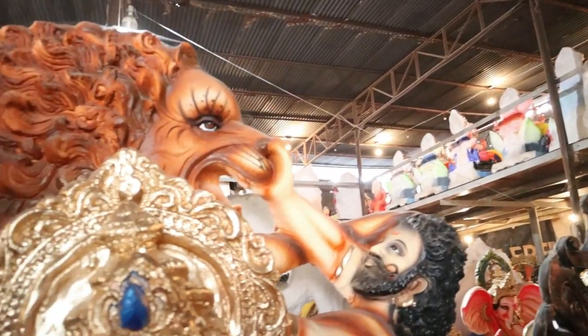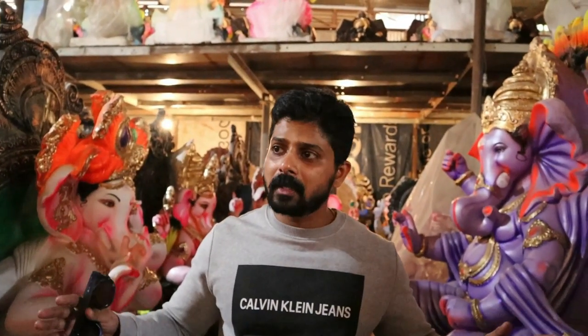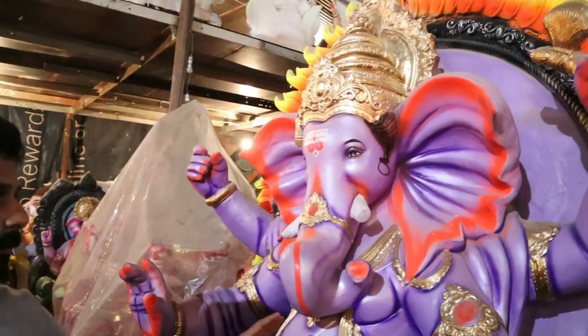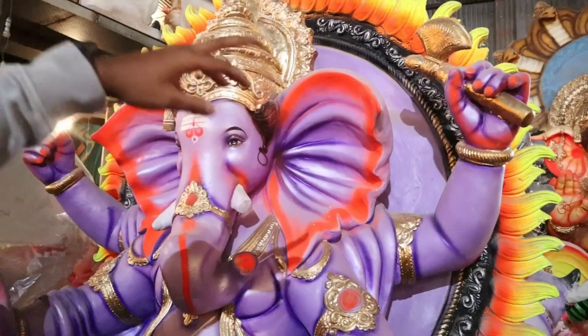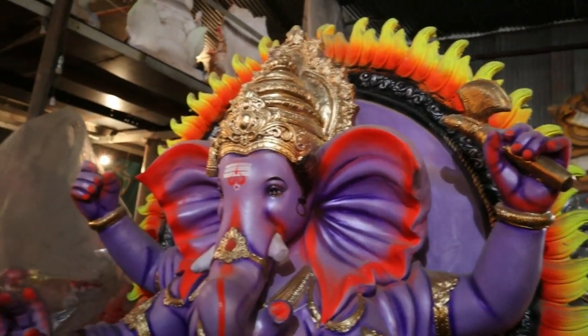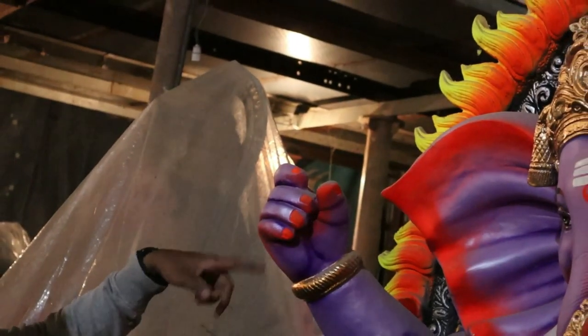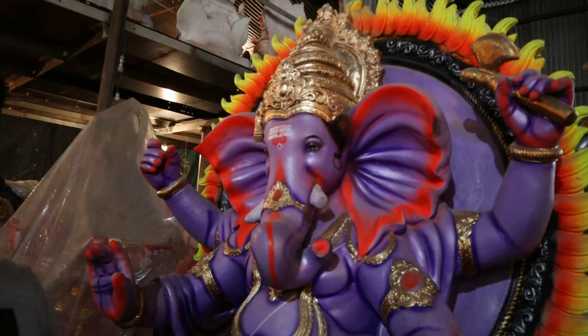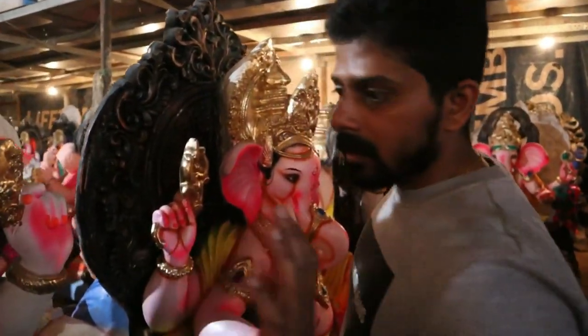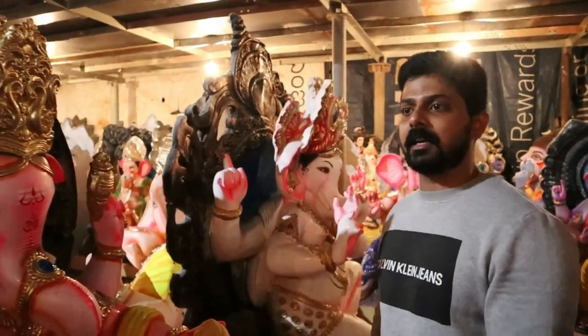By the time Ganesha Chaturthi gets finished, all these idols will be completely emptied from this shop. This is actually a godown filled with Ganapati idols and Gauri also. Here is one unique Ganesha I liked - it's in a purple color with orange ears. In the background it's yellow and orange. In his left hand there is an axe, and accessories are kept separately and given at delivery time.